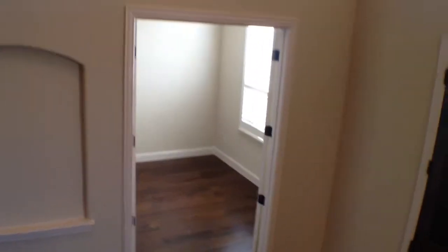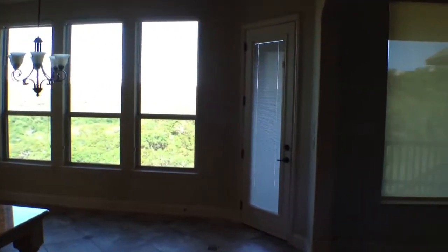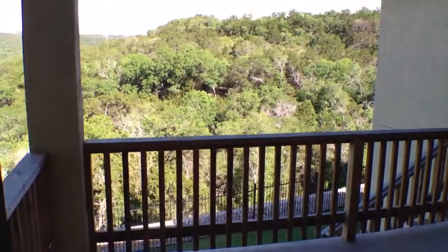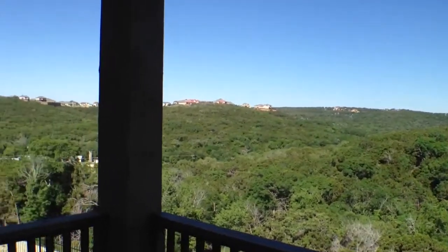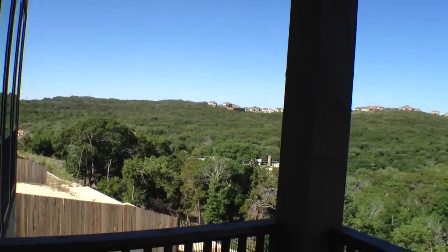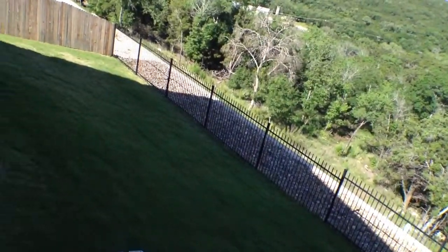Now I'm saving the best for last. We're going to go out on the covered patio, which is elevated and take a look. This has a large elevated patio with another entrance and a spectacular view of the hill country. It has a good size backyard, but it's on a declining plain.